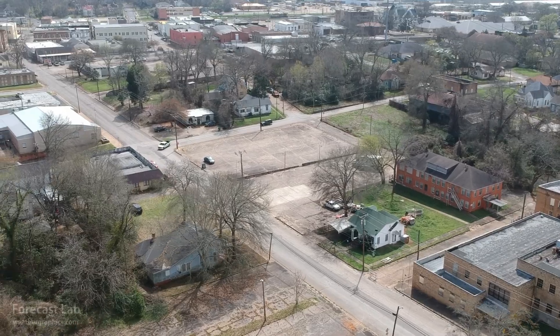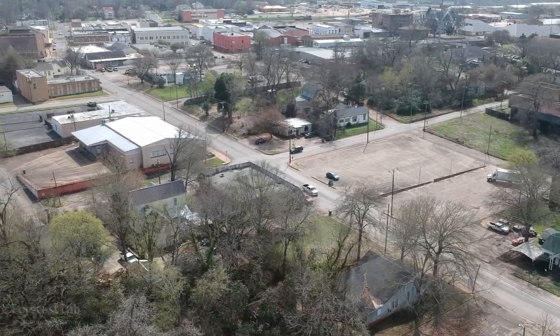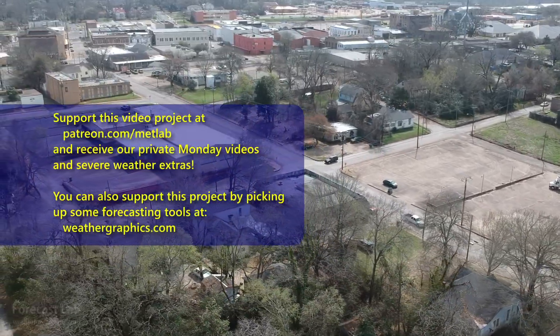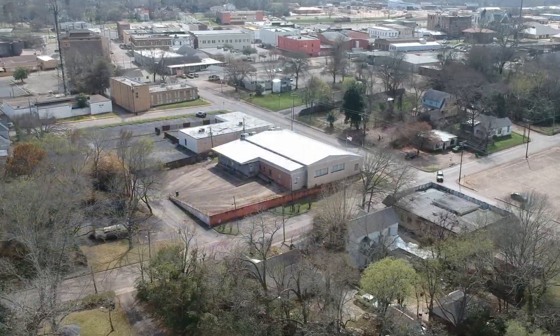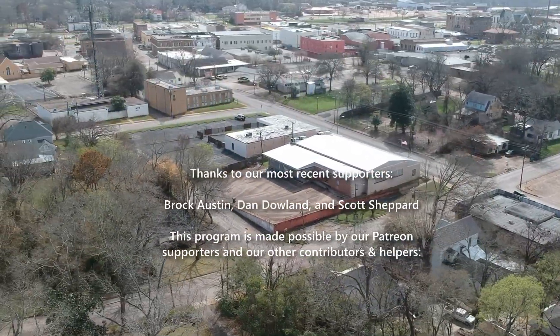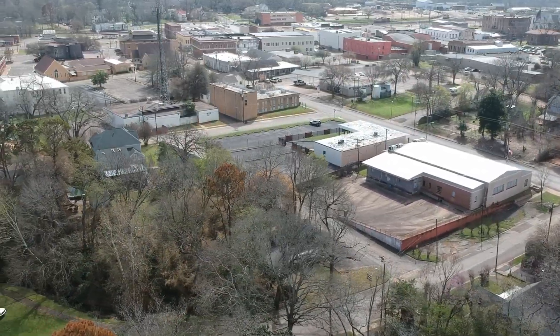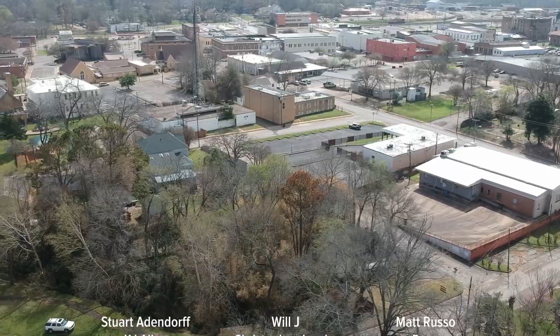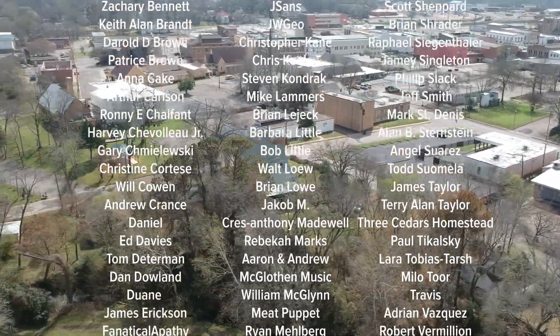Unfortunately I don't have any photos from the facility itself — it was a 30-by-50 building with a forecast and observation section. Maybe one of these days I'll show you a sketch of what the inside looked like. That's going to be it for this edition of Forecast Lab. This is some old footage from 2021. Hope you have a great Wednesday evening — take care and we'll see you soon.